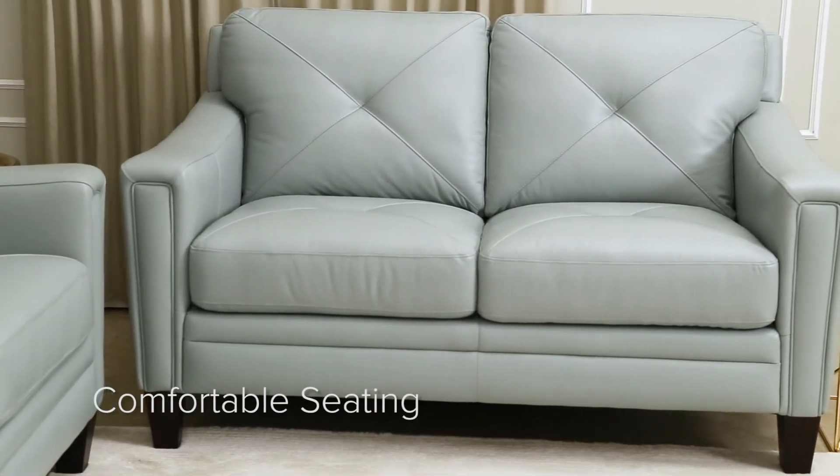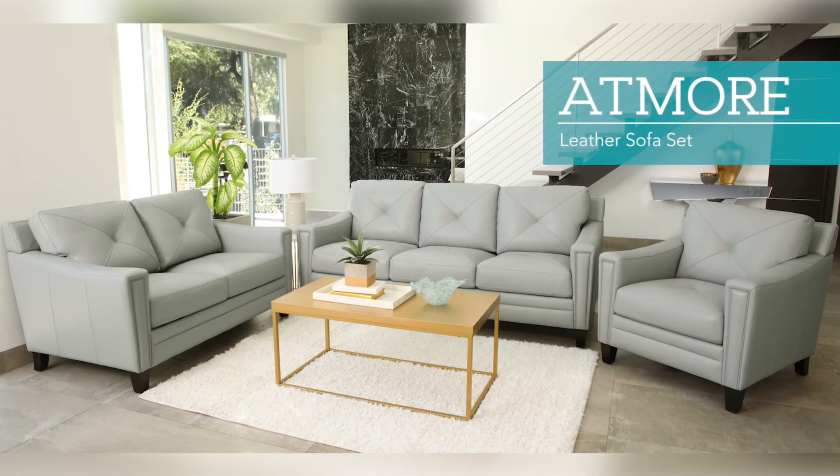In casual family rooms or classy contemporary apartments, the Atmore by Abison provides an attractive, comfortable solution and invites you to a classic laid-back space every single day. Abison — makers of the living experience.